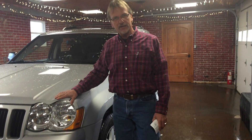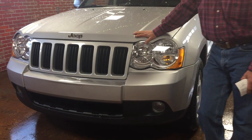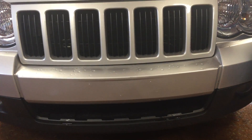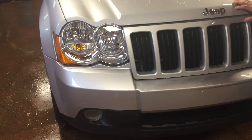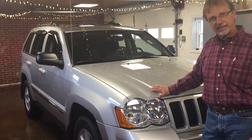Hi, I'm Curt and I've got a real special 2010 Jeep Grand Cherokee Laredo. 82,000 miles, two-owner, perfect Carfax history, 3.7 liter V6, showing you about 15 city and 20 highway.